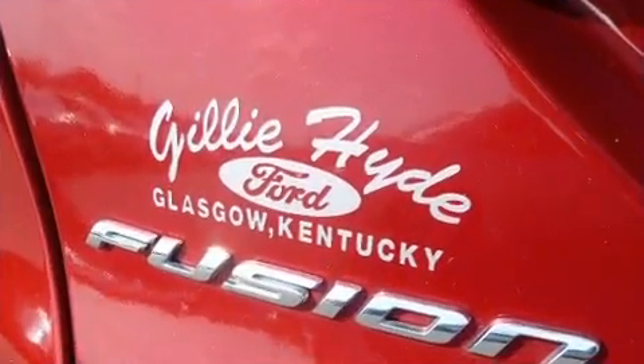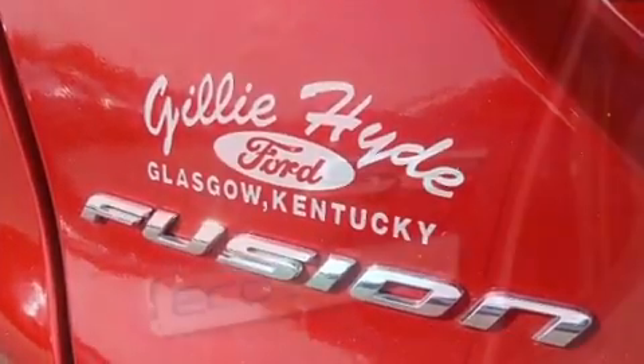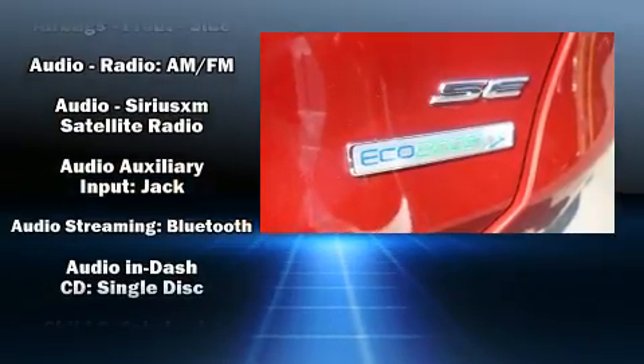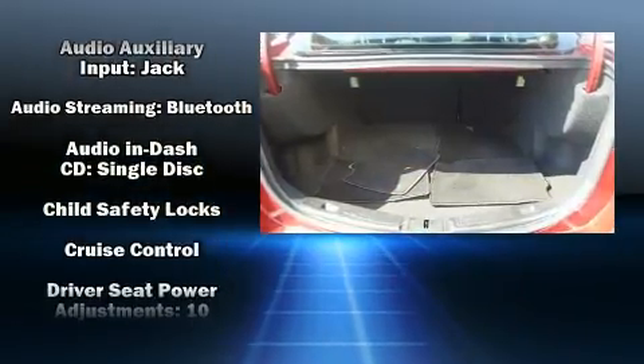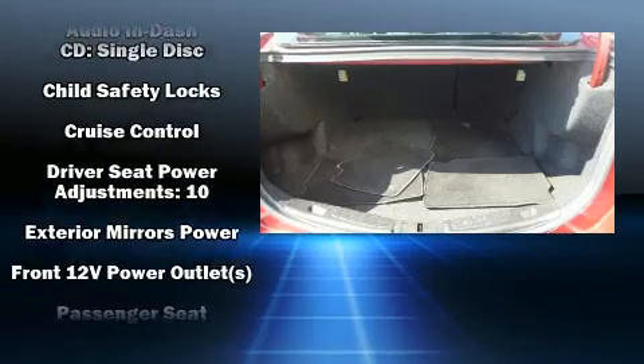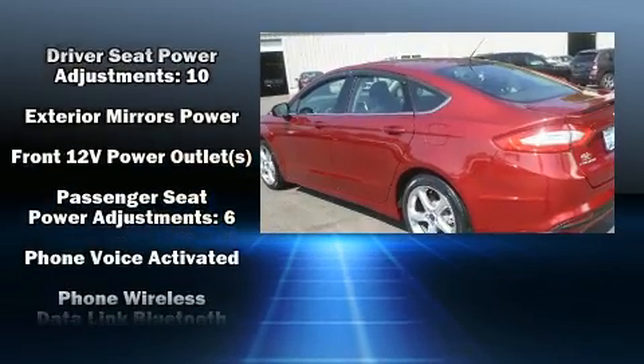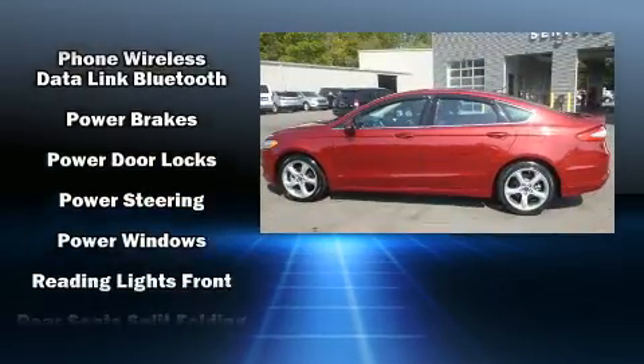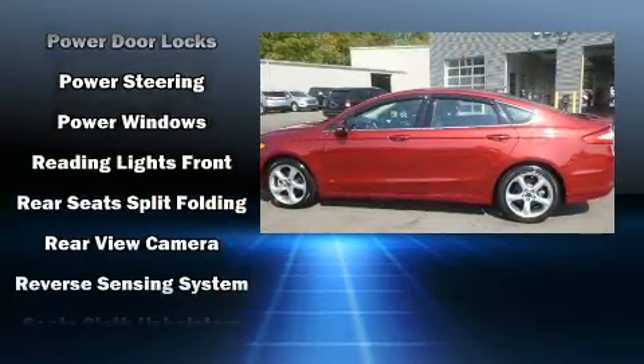Features include power windows, mirrors, and seats, variably intermittent wipers, turn signal indicator mirrors, remote keyless entry, and more. With side curtain airbags supplementing the rest of the safety network, you can be assured that you and your passengers will experience top-tier protection.